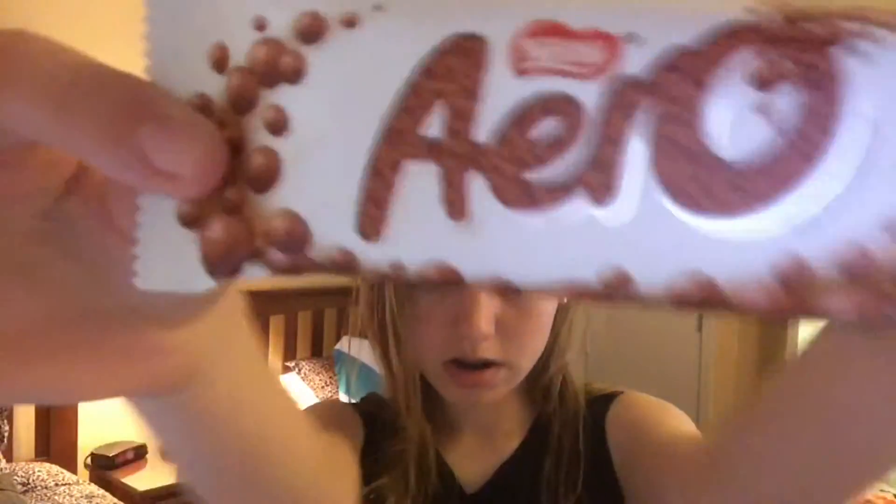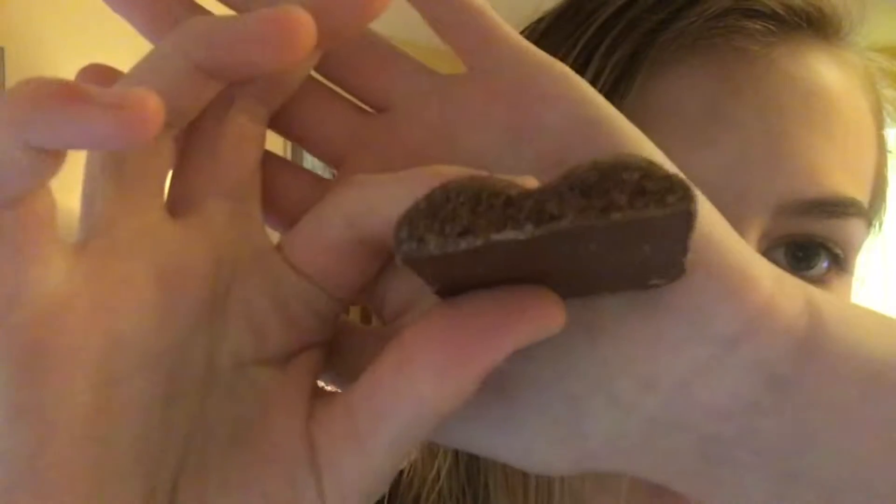So the first thing I'm going to try for you is the Aero Bar. By the way, these are from like the UK. It looks like a butt — if you can see it, it has like little bubbles in it. Let's try it. That's really good. It's really light and it just melts in your mouth completely. It's just milk chocolate — there's also a mint one, but I just got the milk chocolate one. It really just melts in your mouth. It's really good.